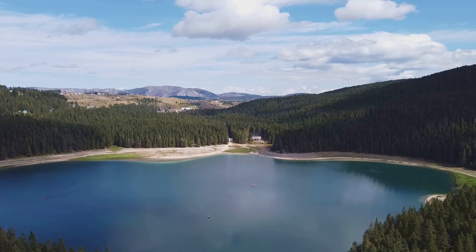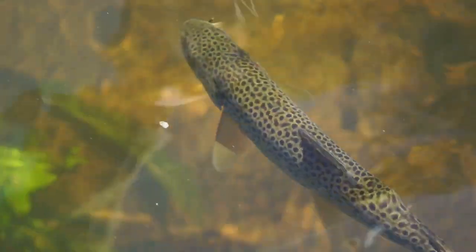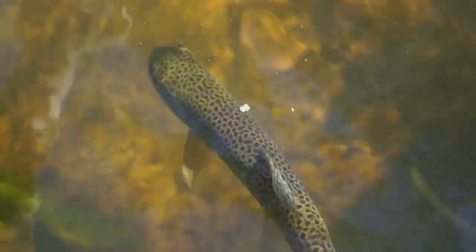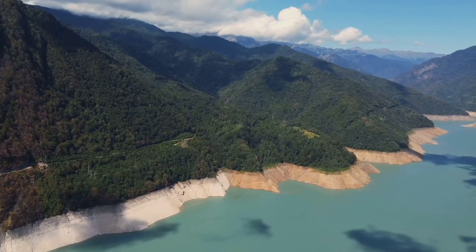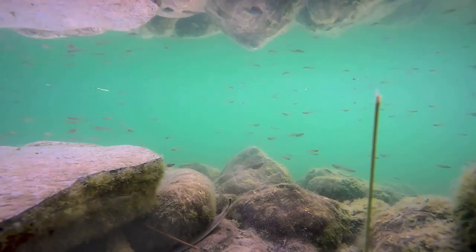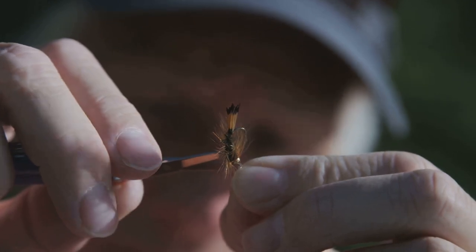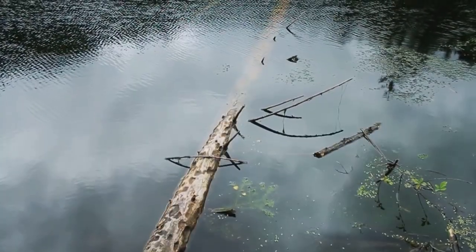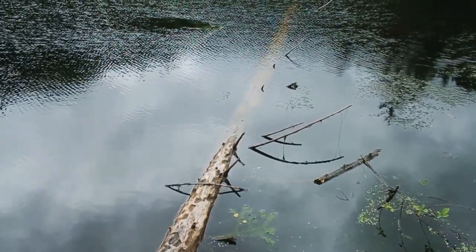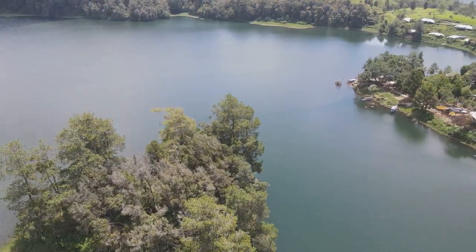Our next destination takes us to Weiss Lake, often referred to as the crappie capital of the world — but don't let that fool you. This 30,000-acre lake also harbors a healthy population of rainbow and brown trout just waiting to be hooked. Located on the Alabama-Georgia border, Weiss Lake's GPS coordinates are 34.3469 degrees north, 85.6519 degrees west. Known for its clear waters and abundant cover, it's a fly fisherman's dream. For fly selection, I recommend sizes 12 to 16 in olive, brown, and black — colors that mimic the natural insects found in the lake. Focus your efforts around submerged structures such as fallen trees, weed beds, and rock piles.